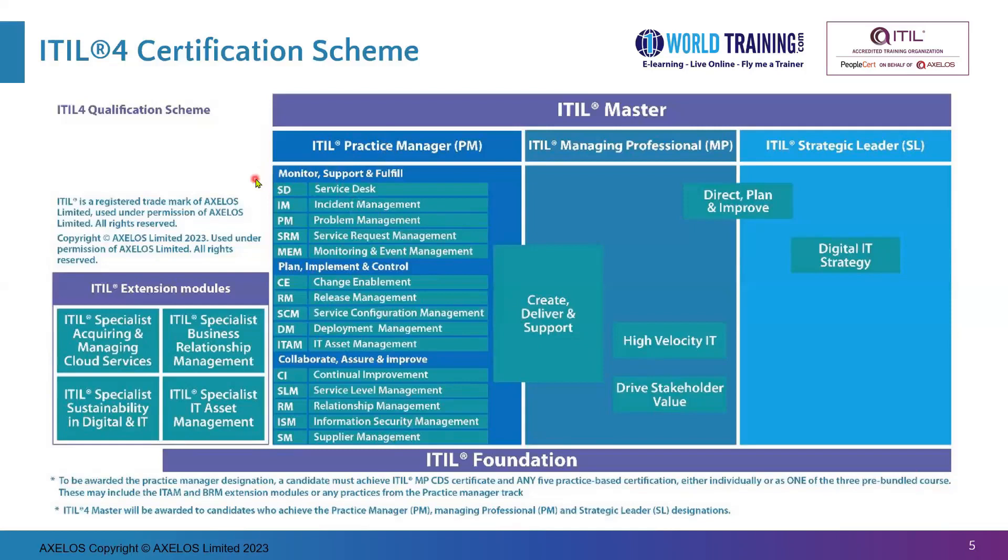As mentioned earlier, Release Management is part of the Plan, Implement, and Control bundle. There are separate exams for these bundles — Plan, Implement and Control; Monitor, Support and Fulfill; and Collaborate, Assure and Improve. So it is also valid to do ITIL Foundation, then Create, Deliver and Support, and then the Plan, Implement and Control bundle exam, and you automatically receive the Practice Manager. The Practice Manager qualification is flexible — you can do five individual practices, or any single bundle which combines five practices in a single exam.